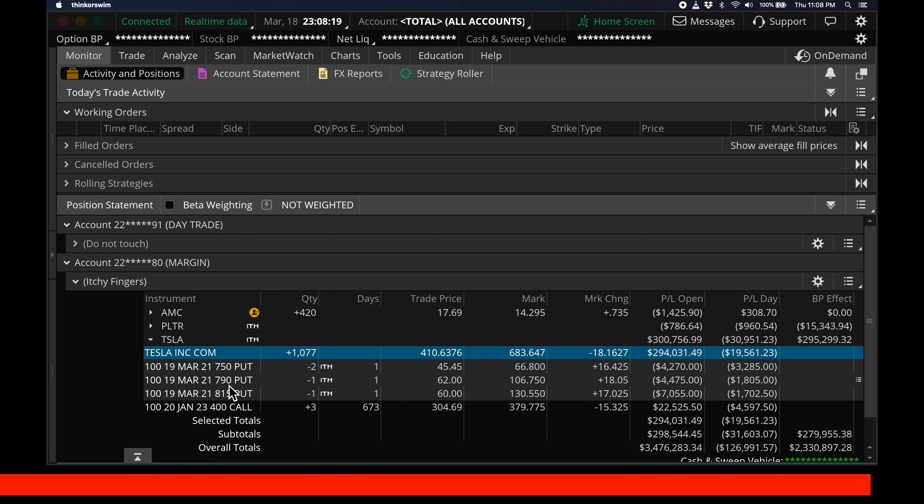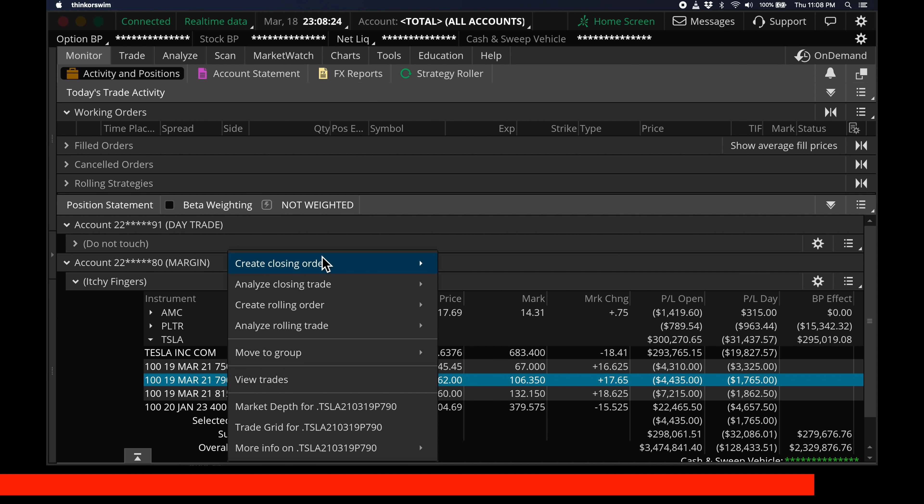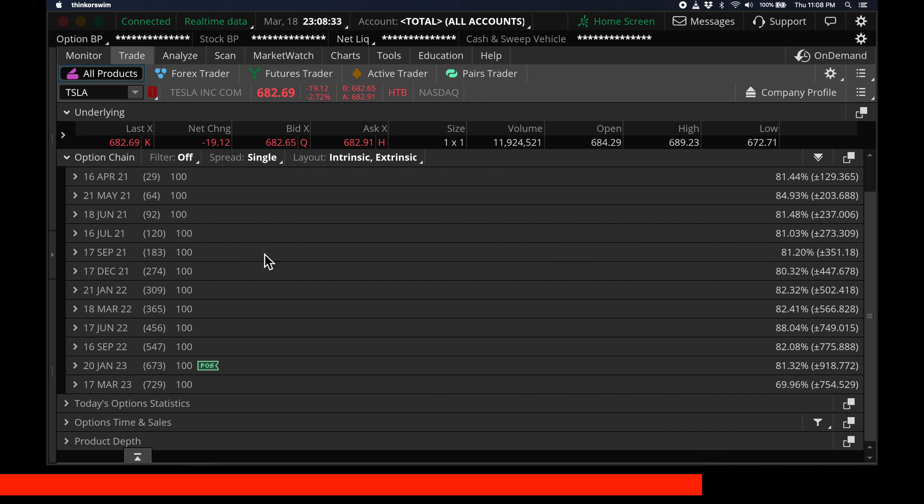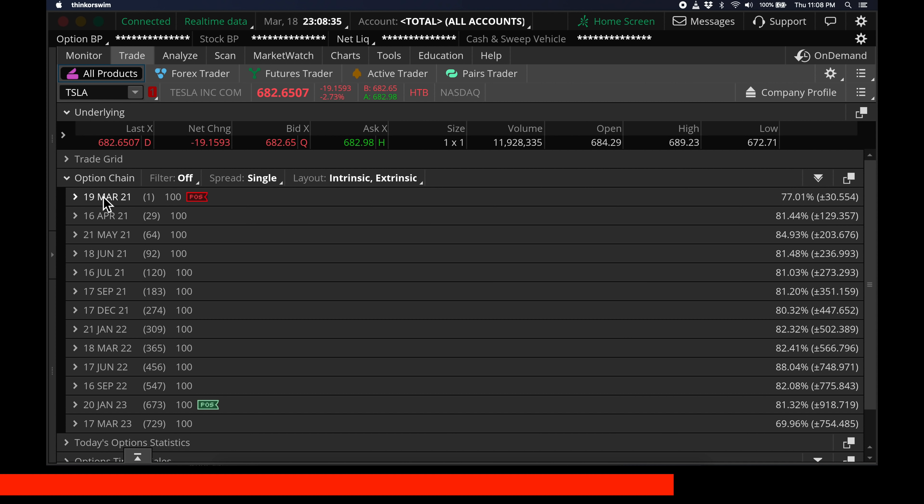The steps to profit from these contracts is very simple. On day 0, I take the 790 put contract, click on it, and close the contract. That means I right-click, create closing order, and close the contract.